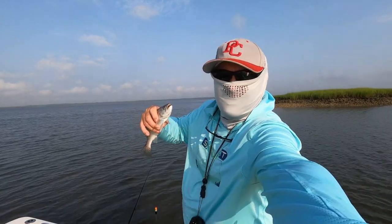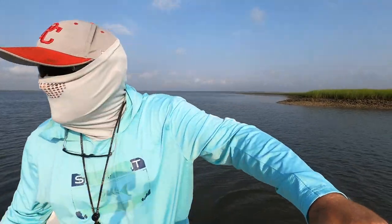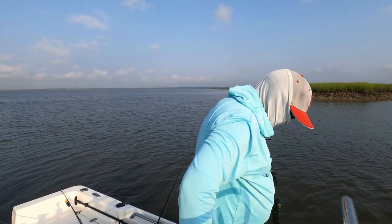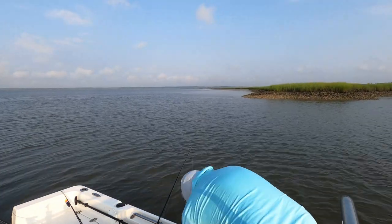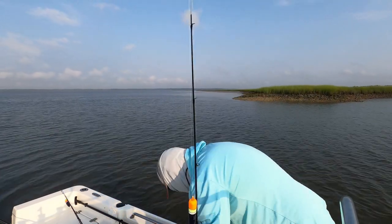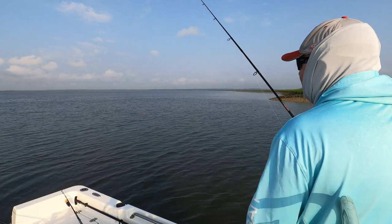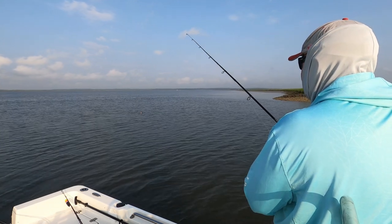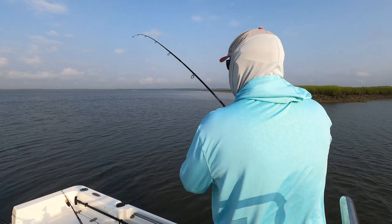Okay, see what we're working with here — little guys, but that's okay because they're here. Let's see if I can turn this into something profitable. This water is actually still going out a little bit, believe it or not. I'll put a big shrimp on here to see if they'll get a bigger trout. Got right in there. There's a bunch of bait in here — I've already seen a big school of bait right there.